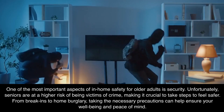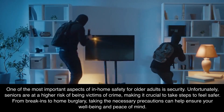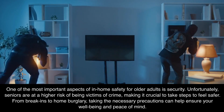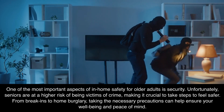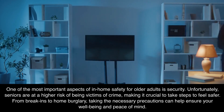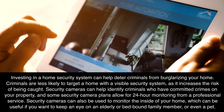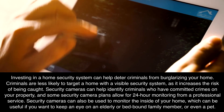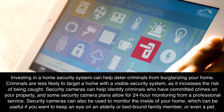Security. One of the most important aspects of in-home safety for older adults is security. Unfortunately, seniors are at a higher risk of being victims of crime, making it crucial to take steps to feel safer. From break-ins to home burglary, taking the necessary precautions can help ensure your well-being and peace of mind. Investing in a home security system can help deter criminals from burglarizing your home. Criminals are less likely to target a home with a visible security system, as it increases the risk of being caught.